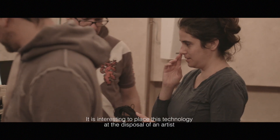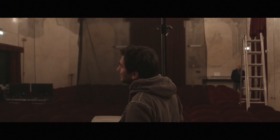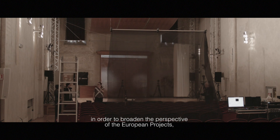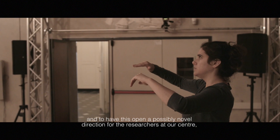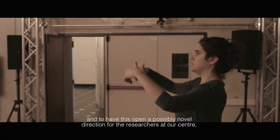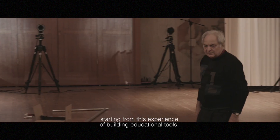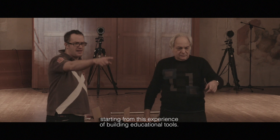It is interesting to put this technology at the disposal of an artist in order to broaden the perspective of the European project and to open possibly novel directions for the researchers at our center, starting from this experience of building educational tools.